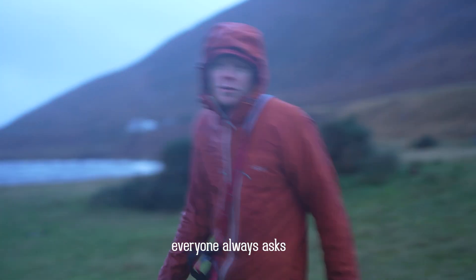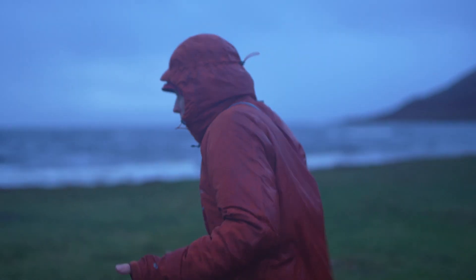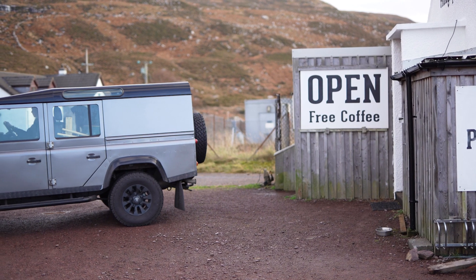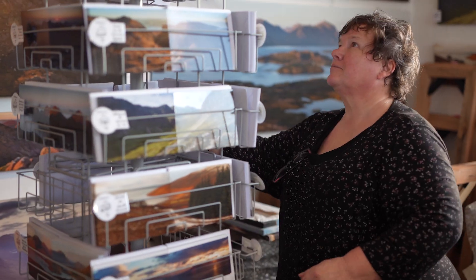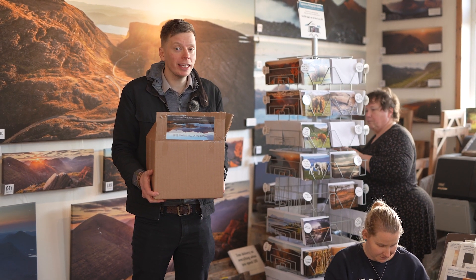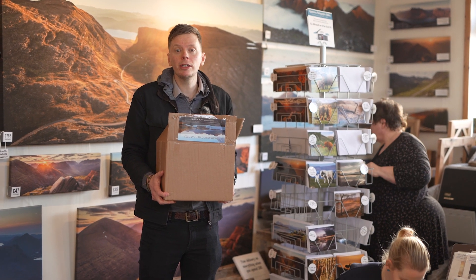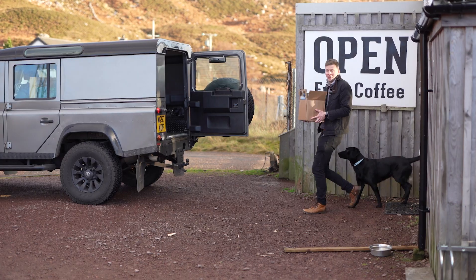When visiting Applecrust, everyone always asks, what do we do in the winter? At the gallery we're still really busy, making everything, packing your orders and sending them out. And we're doing Christmas fairs too — there's one tonight!